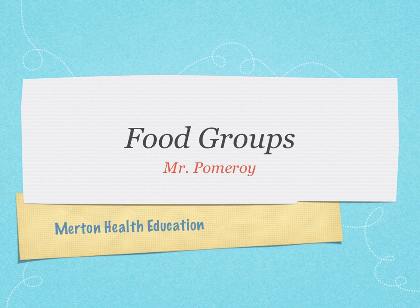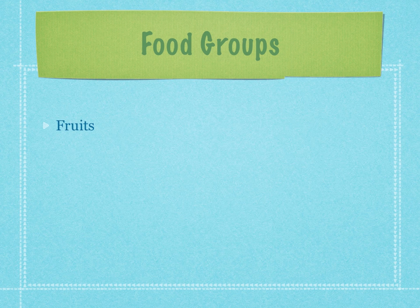Welcome. These are the food groups by Mr. Pomeroy for Merton Health Education. Let's just take a look at each one of the food groups here. You can see there's fruits, vegetables, proteins, grains, and dairy. Those are going to be your five major categories that we're going to be looking at in depth today.